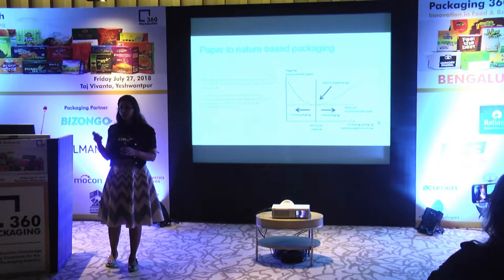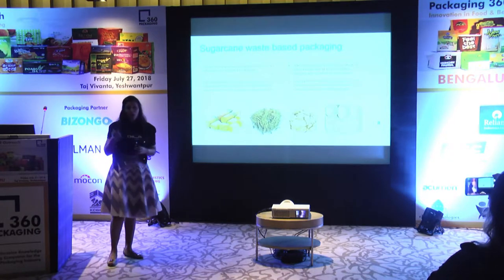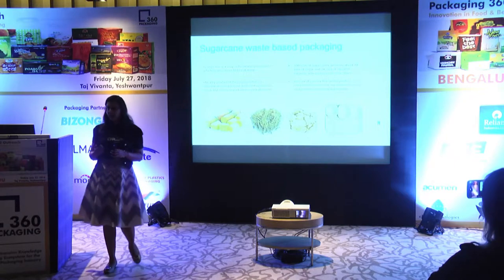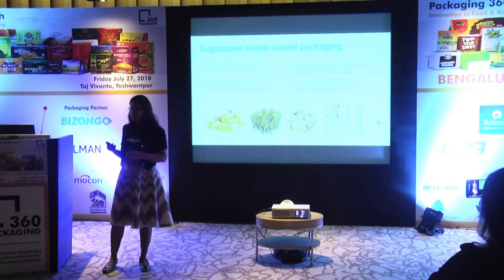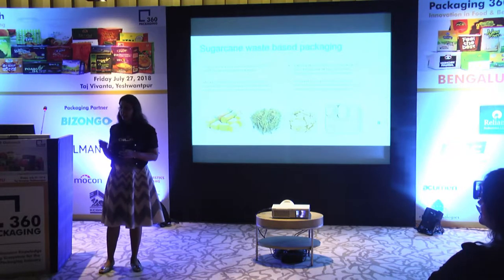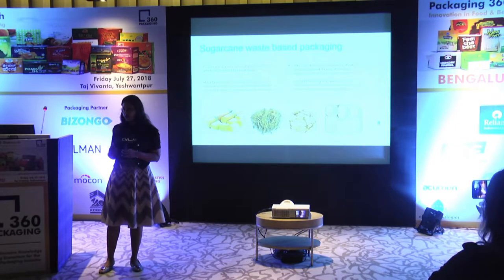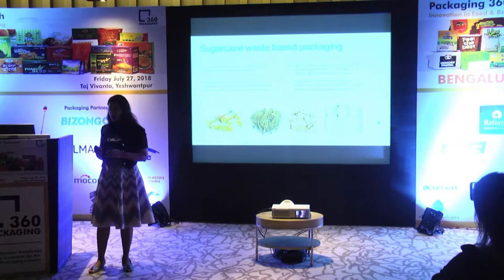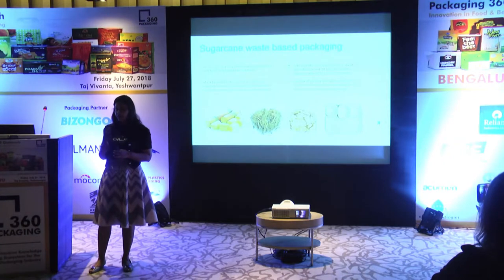Our parent company is Yash Papers, based out of Faizabad, and for 37 years it has been making wrapping papers. Most of the soaps you use in India are wrapped in our paper. McDonald's, Cafe Coffee Day, and various other brands use our paper in their packaging. Although we were making compostable paper, I want to highlight an important distinction.